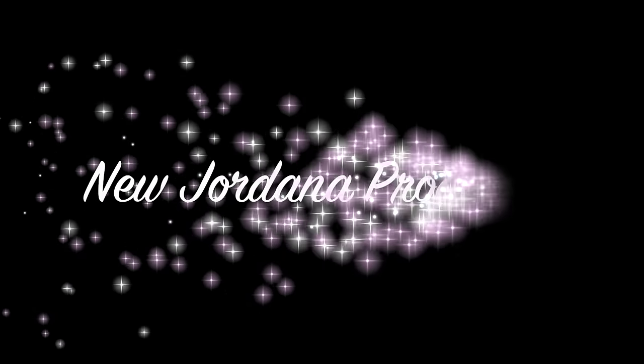Hey guys, welcome back. So I've got a review video for you today on some new products from Jordana — the Sweet Cream Matte Liquid Lip Colors, and also the Made to Last Liquid Eyeshadow. I have all six shades of the eyeshadows and four of the liquid lip colors. I'm going to show you these on my lips, show you swatches on my hand, and give you my overall thoughts and impressions on these new products. So let's jump into it.